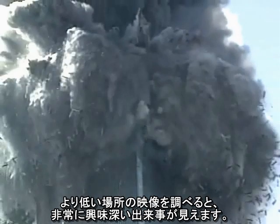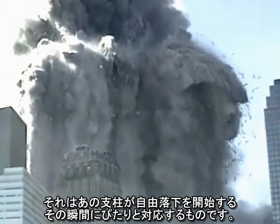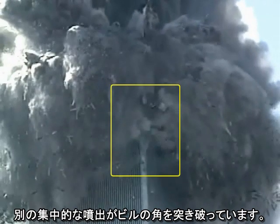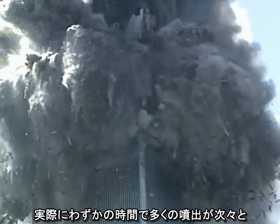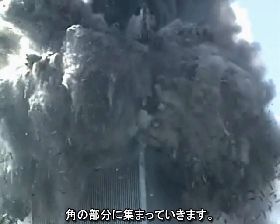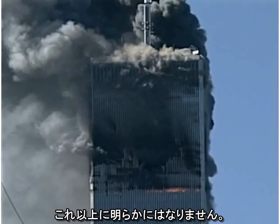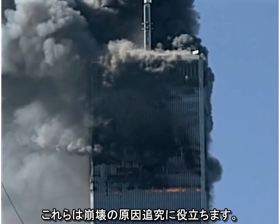Looking at the lower video, we can see a very interesting event that correlates with the exact moment the column goes into free fall: another focused jet cutting through the corner of the building. In fact, several ejections are clustered on the corner within a fraction of a second of each other. The hypothesis that we are looking at ejections of dust and smoke as a result of collapse is no longer viable — these events are helping to cause the collapse.